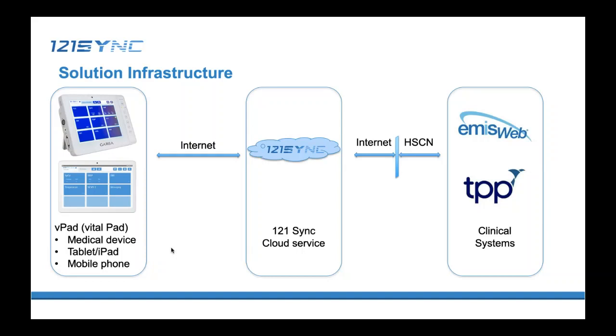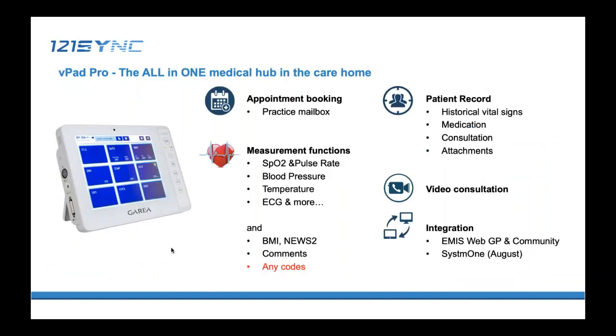All versions can communicate with the clinical system remotely through our cloud service. Let's have a closer look at the medical device version called VPAT Pro — it's the key part of our solution, a smart user terminal placed in the care home. It's a portable device like a thicker version of an iPad. A care home can book appointments using our secure messaging service. It has built-in measurement modules to measure oxygen saturation, pulse rate, blood pressure, temperature, and ECG. We can easily integrate more hardware modules as needed, such as glucose monitors, spirometer, ultrasound scanner, and so on.